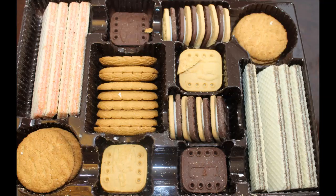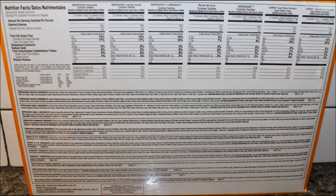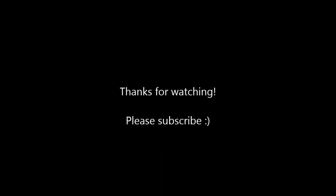Thank you very much, Mark and Heidi. We appreciate getting to try these. Like I said, it was something new to us. I will take a picture and have it at the end. If you liked the video, please give us a thumbs up and thanks for watching. Bye!